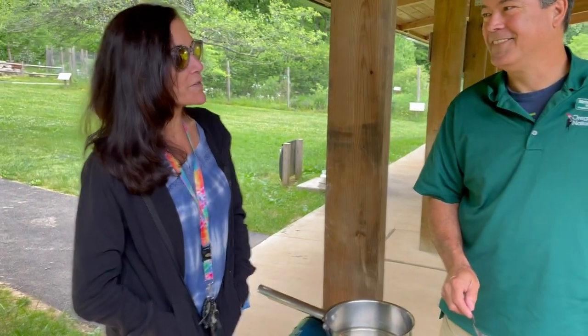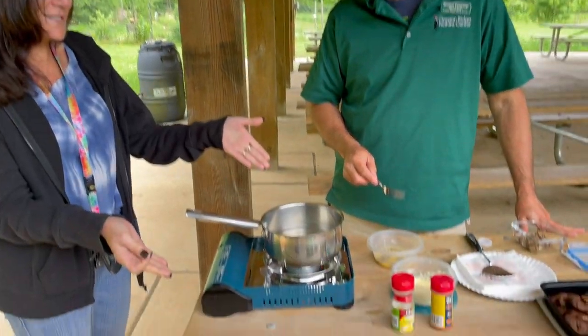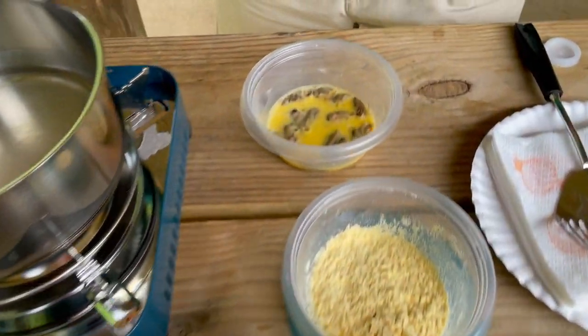Colleen here with Michael, a naturalist at the Oregon Ridge Nature Center. Someone jokes that today he's the head chef, and indeed he has brought lots of ingredients — to cover up the fact that Colleen is actually going to eat a cicada.